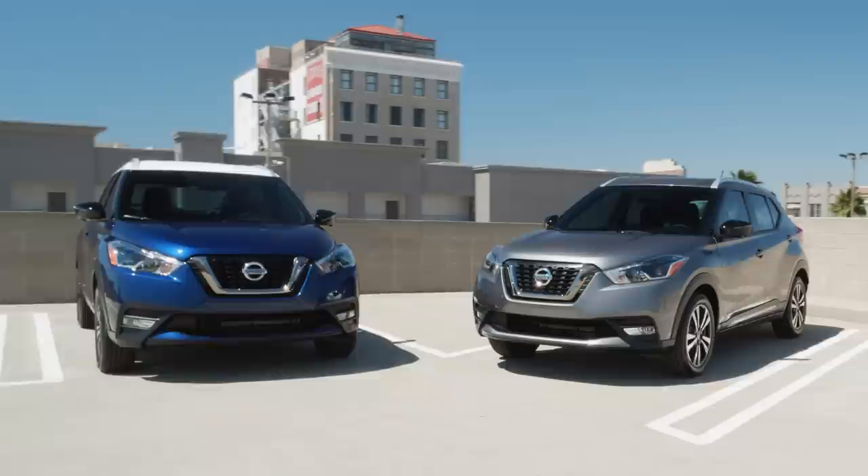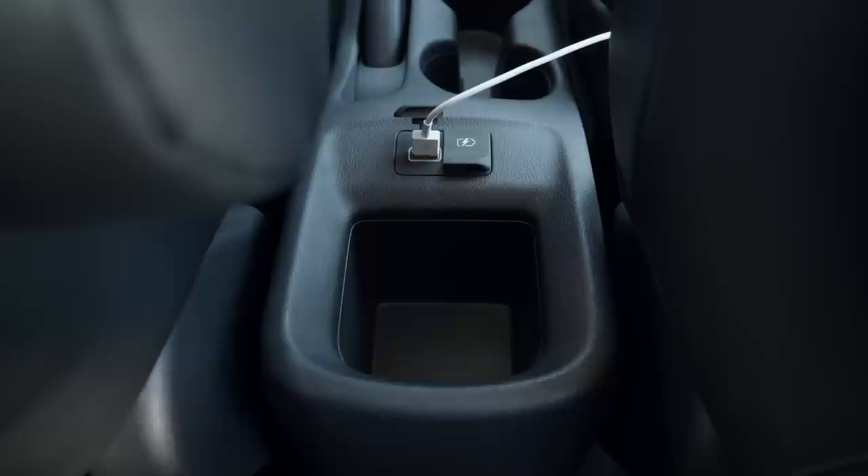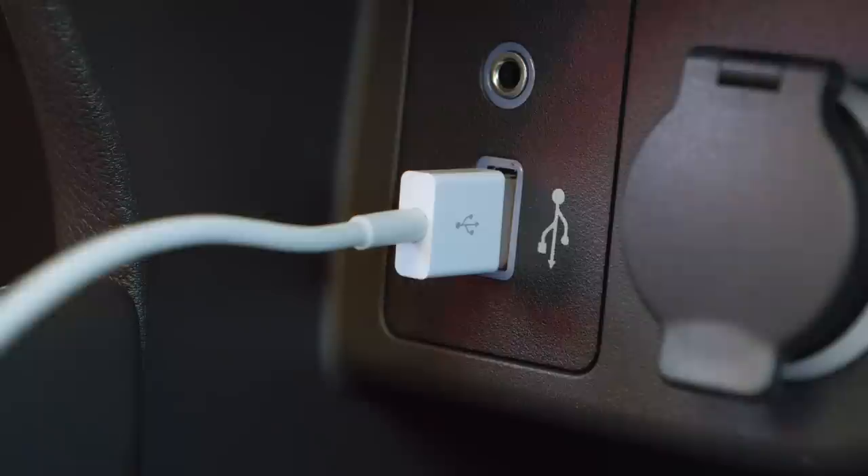Nissan knows you and your passengers need to charge your devices every so often. So the designers placed a charge station for rear passengers with two USB charge points. Even the cup holders were designed to accommodate a couple of mobile devices. The driver also has a USB input up front with its own pocket.